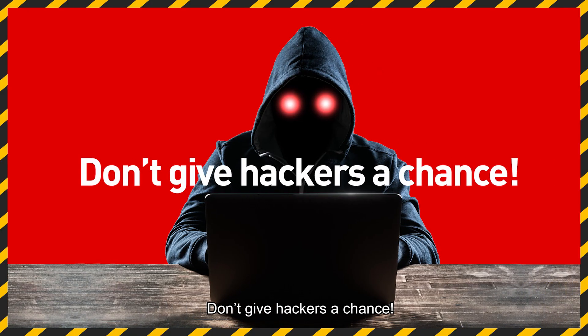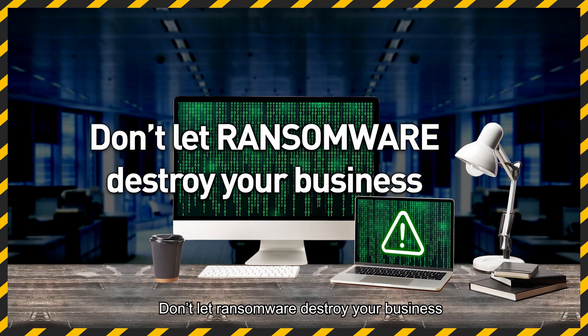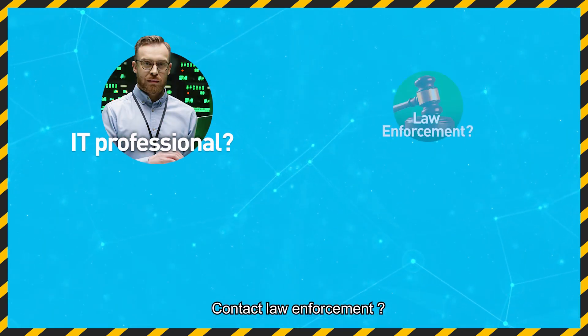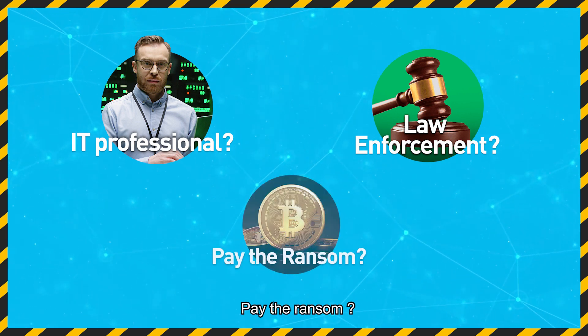Don't give hackers your chance. Don't let ransomware destroy your business. What should I do? Get an IT professional? Contact law enforcement? Pay the ransom?